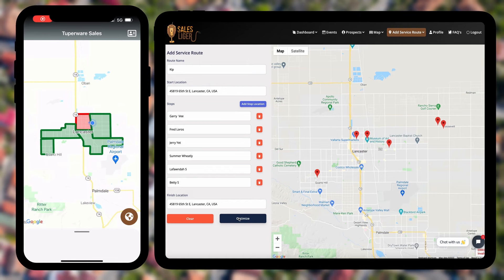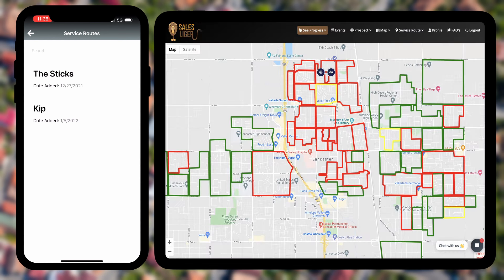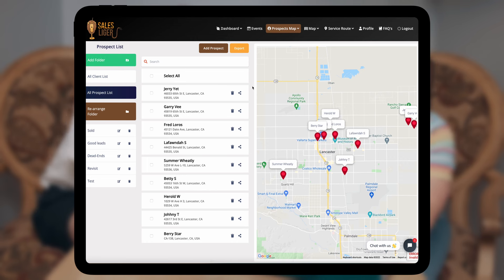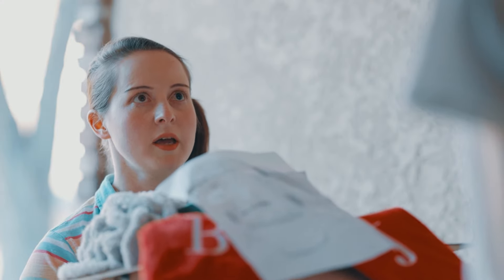Napoleon and I started a lawn care business, and SalesLagger.com allows us to manage our service routes and clients with the app. It calculates my route and allows us to check off completed jobs so no one gets missed — great when we need someone to take over our route and not miss a beat. From the desktop, I can see everything from our prospects to our clients. It's pretty sweet. That is pretty sweet. Would you still like some decorations to buy? I'll take it all.